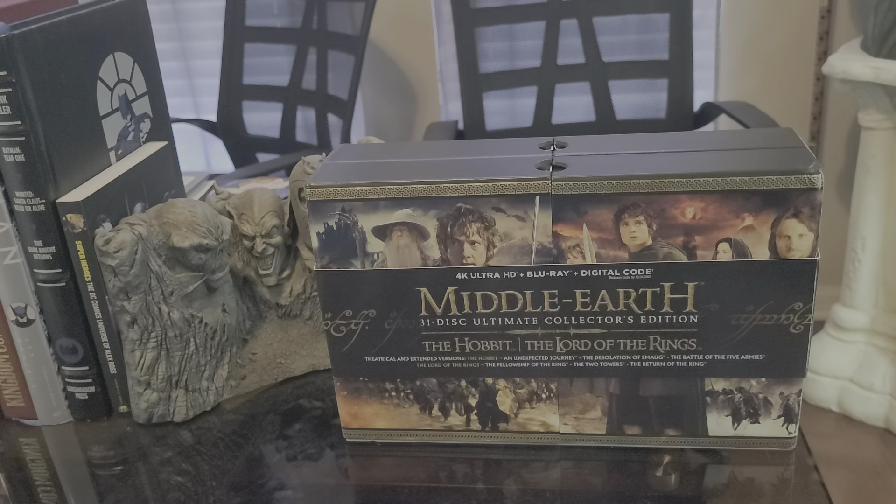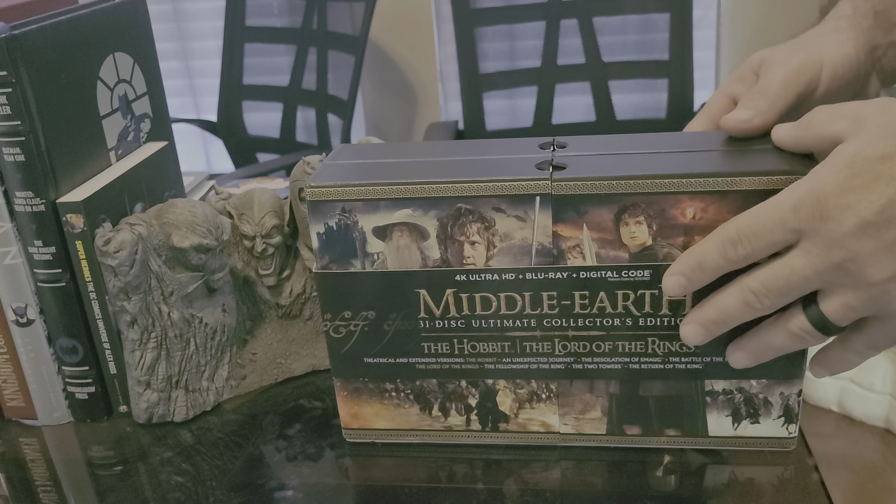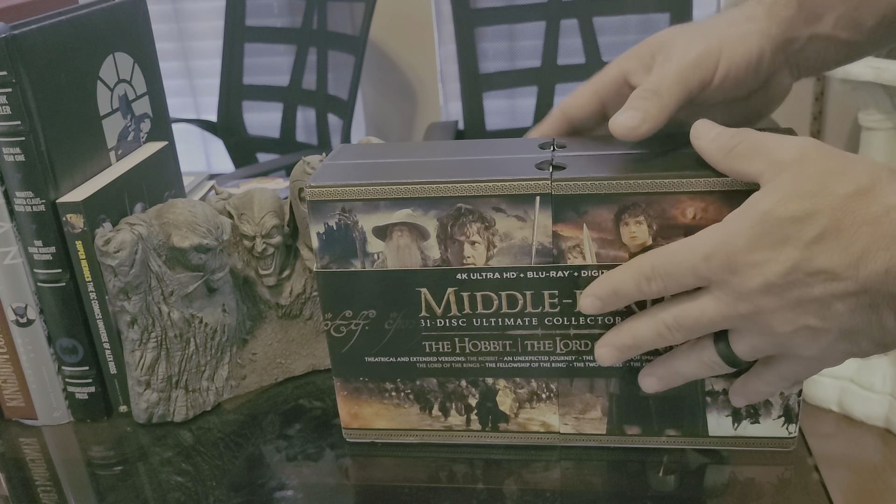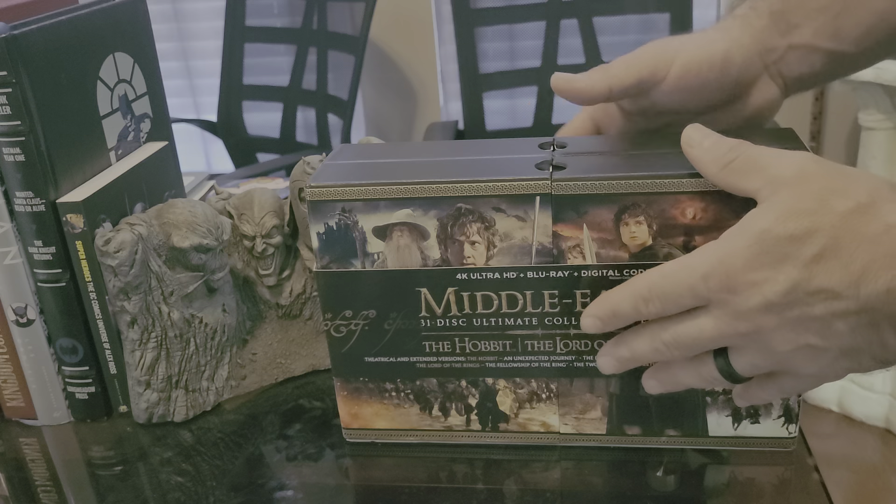Welcome back to the headquarters of collectibles. My name is Al, and this is a different review for me, but I've been wanting this for a long time. I finally got it — the Middle Earth 31-disc ultimate collector's edition of The Hobbit and The Lord of the Rings. I love this franchise, I love the new TV series, and I've been reading the books since I was a kid and watching the animated stuff.